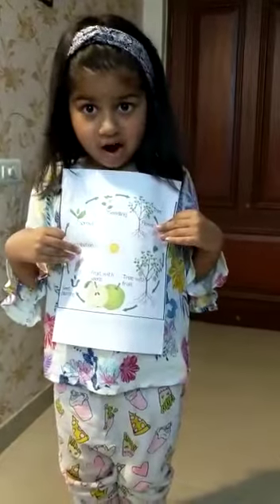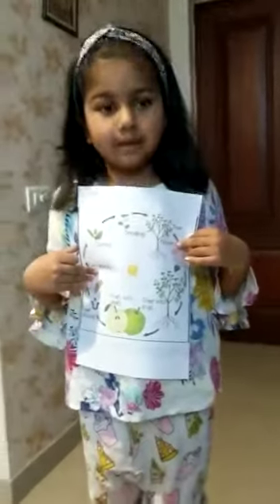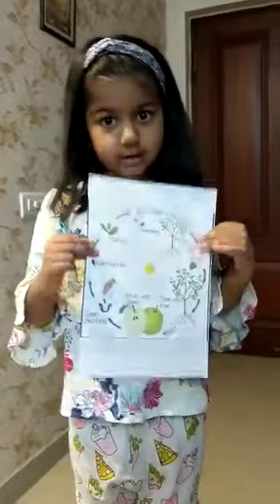Hello everyone. I am telling about the project that my mom gave me. I am going to tell you the plan.